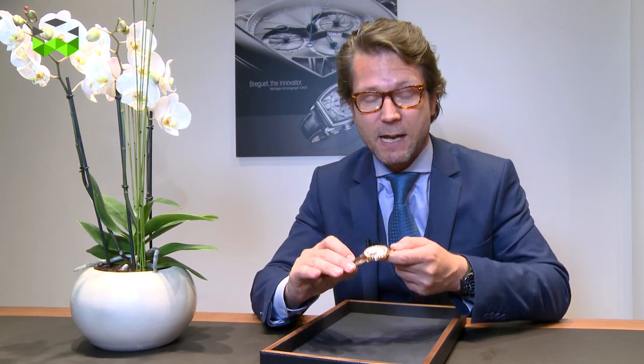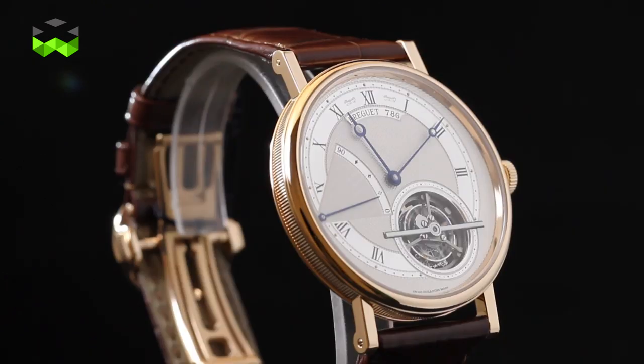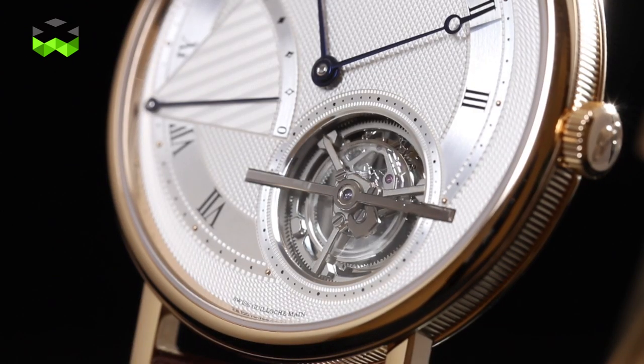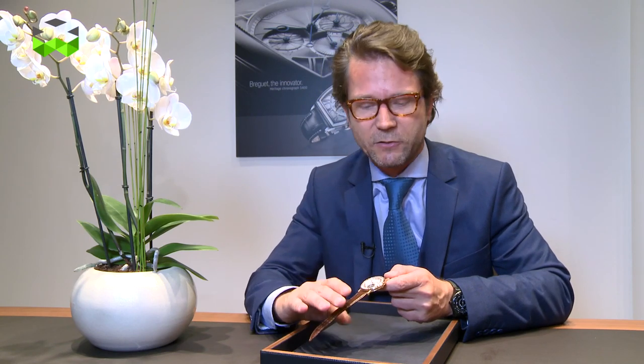We are invited by Breguet to present you the main novelties of the brand at Baselworld 2014. We're going to start with something rather spectacular: it is the Tourbillon Automatic Extraplat, reference 5377, which is actually the world's thinnest automatic tourbillon. The movement specially designed and developed by Breguet is only 3mm thick and the entire case is only 7mm thick. So the denomination Extraplat is totally deserved.